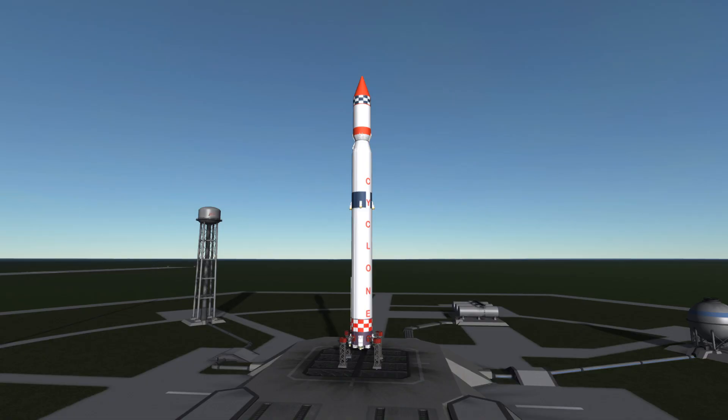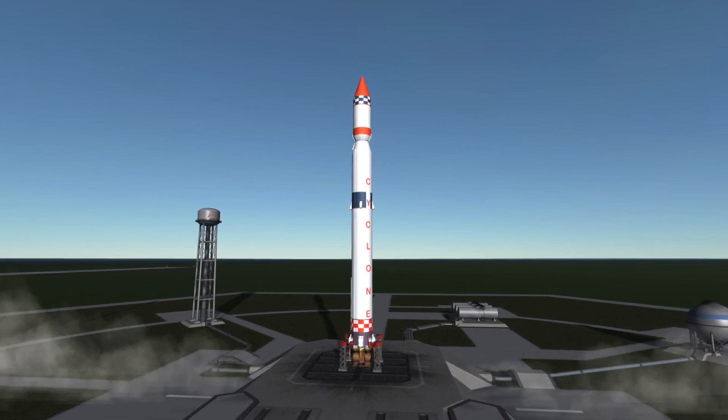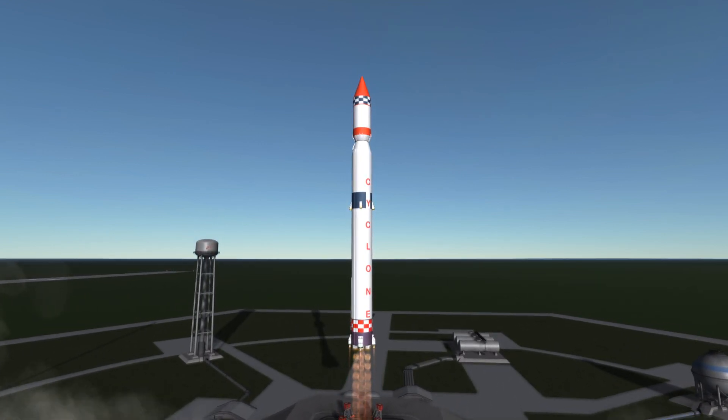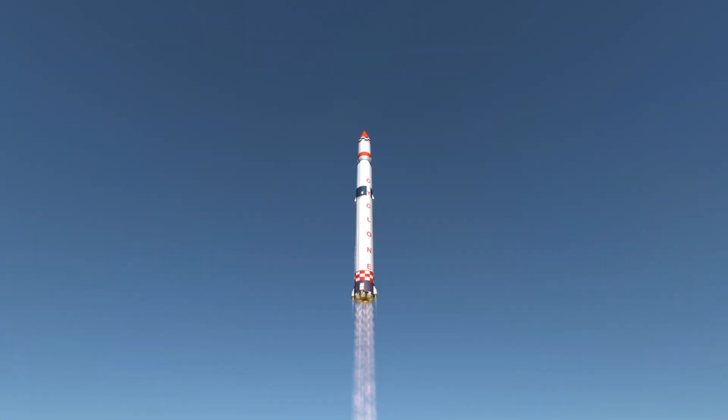Welcome to the rocket profile of Cyclone III, the converted ICBM with lots of threes. Cyclone III and its predecessor Cyclone II were based on the R-36 intercontinental ballistic missile and as such used the storable hypergolic propellants unsymmetric dimethylhydrazine and nitrogen tetroxide in all stages.